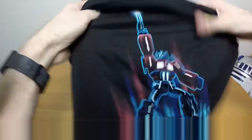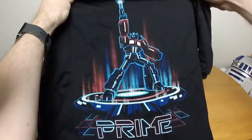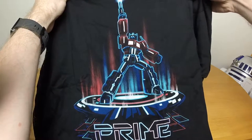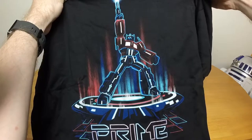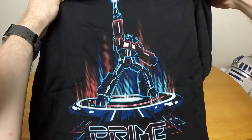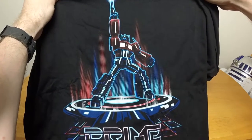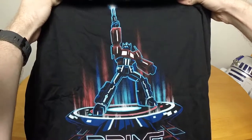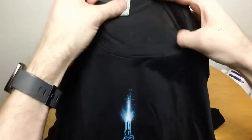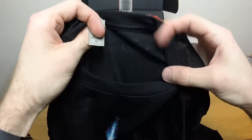First we start out with the t-shirt. We have another mashup - it's Optimus Prime in the famous Tron pose. Obviously without the... well, I guess they could have had a female Autobot in there. There were female Autobots, but no, whatever. I might be a little grumpy because it's actually a really nice-looking shirt. It's actually really cool.